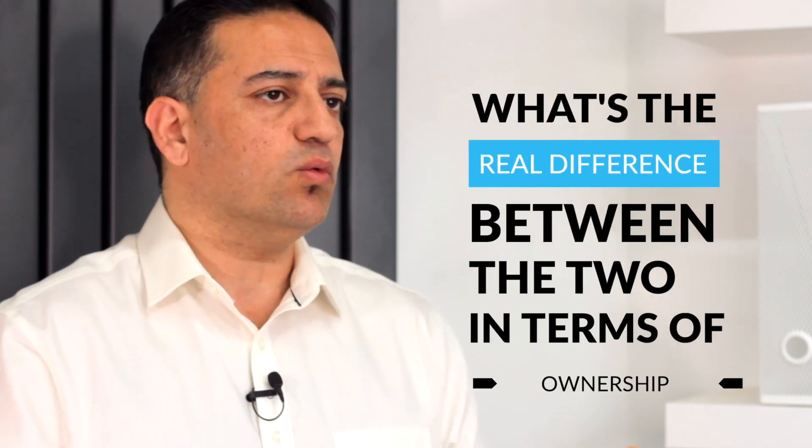When it comes to houses versus flats and trying to decide which is the right one to buy, it's really important to understand the advantages and disadvantages. But first, some of the basics: what's the real difference between the two in terms of ownership, and what is it that you actually end up with? This is really the crux of it.